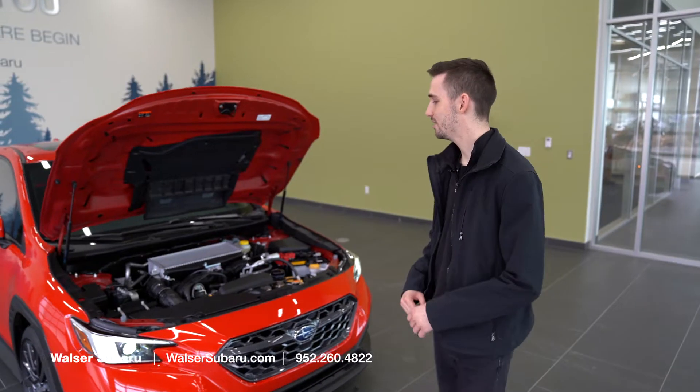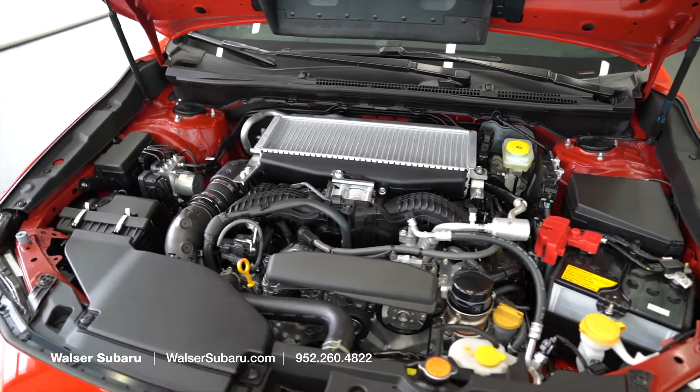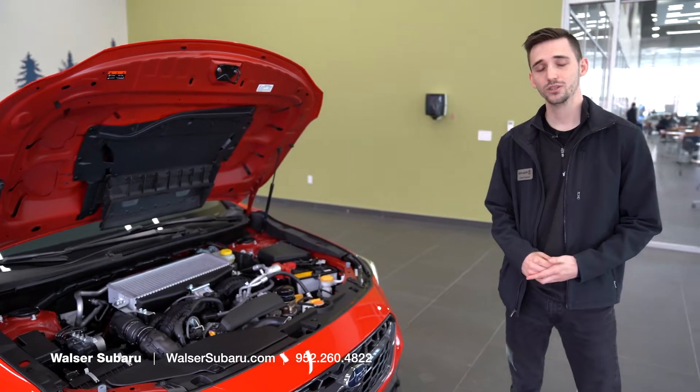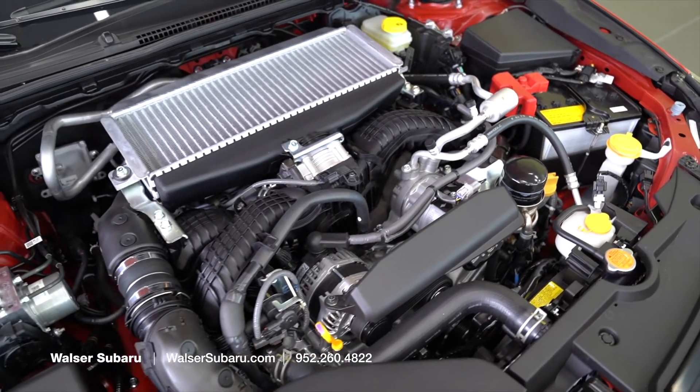Taking a look under the hood of the 2022 WRX, we have the new 2.4-liter turbocharged engine with an electronic wastegate. That's 0.4 liters larger than last year, leading to an increase in power and torque — 271 horsepower along with 258 foot-pounds of torque.